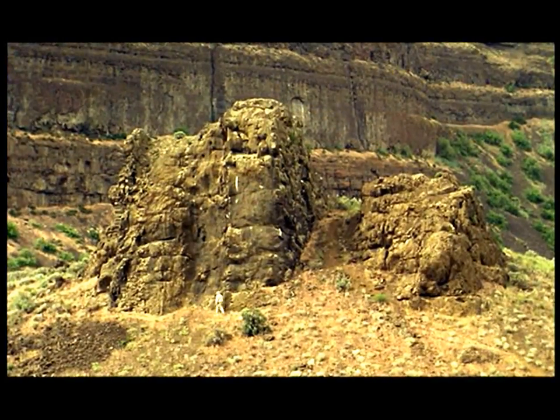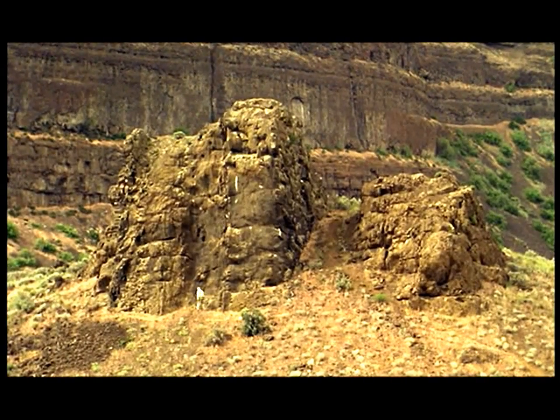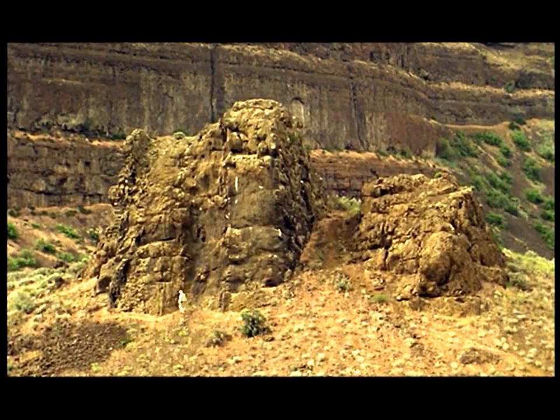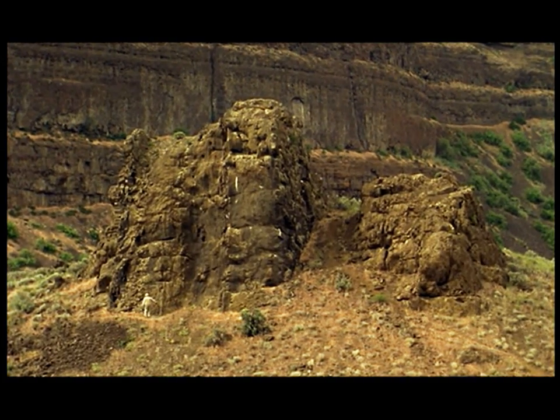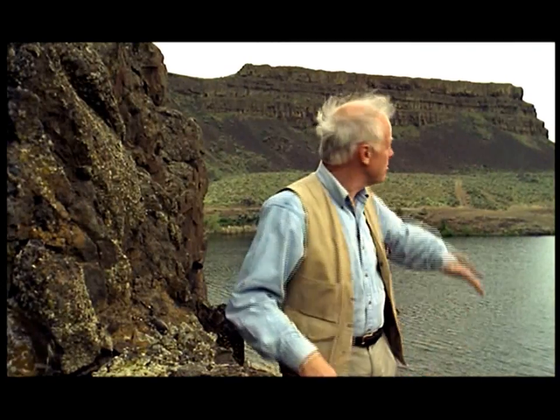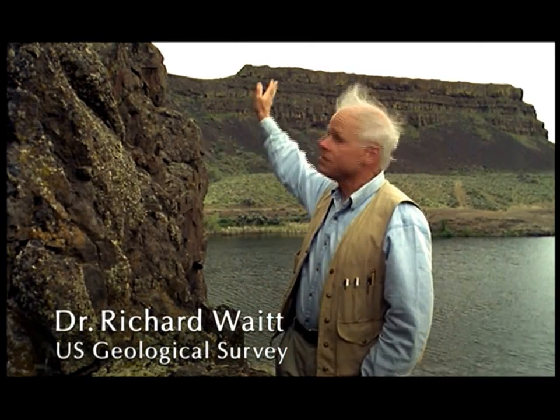USGS scientist Richard Waite is the latest investigator. This rock, the size of a three-story house, looks like it's part of the bedrock — part of this basalt that forms this vast landscape. But the structure in the basalt is horizontal, whereas the structure in this rock is vertical. In other words, this big rock has been moved.